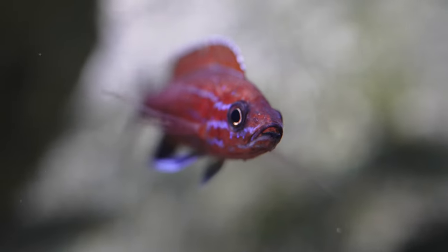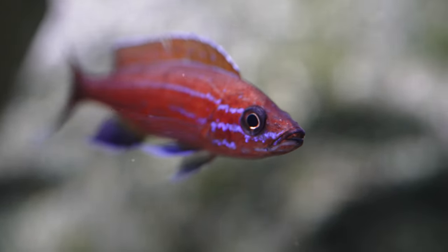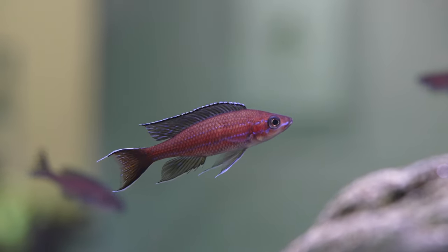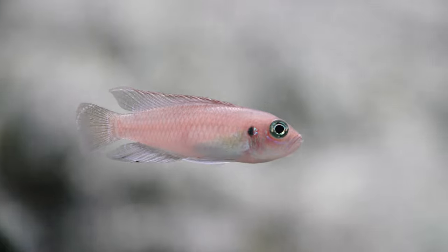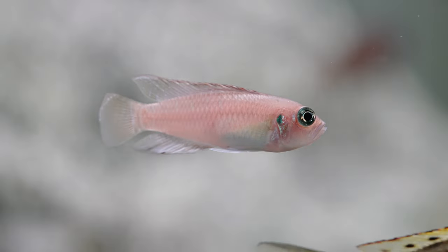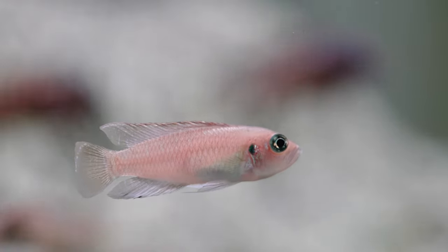The paracyprichromis — that's my favorite. Yeah, you can see those guys there with a little bit of blue on the outside. Another interesting fish is a brevis — Neolamprologus brevis. But don't hold me to those Latin names; I'm certainly not an expert in that field, so you're welcome to call me out if I mispronounce anything.